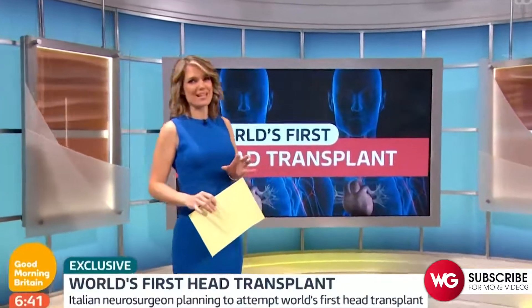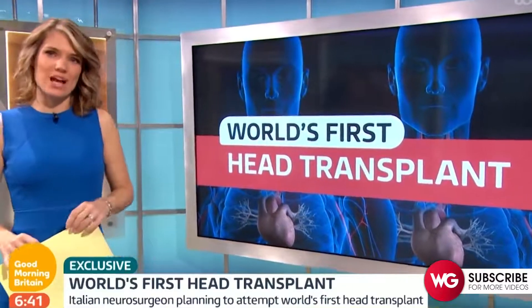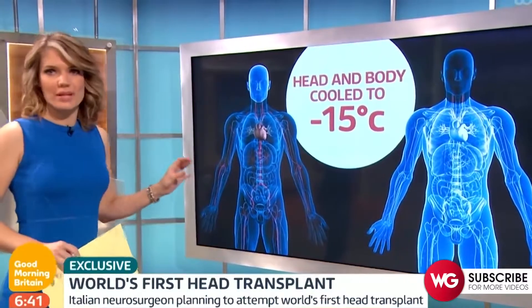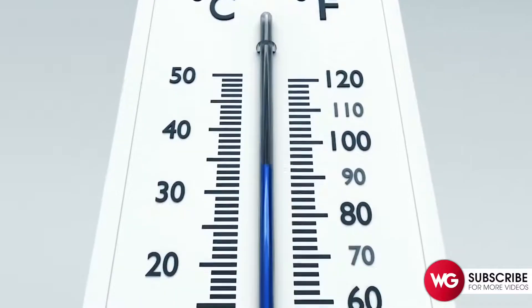The surgeon planning this operation says it'll take around 150 medical staff and 36 hours to complete. The first step is to freeze the head and body in order to stop the brain cells from dying. When you cool a patient to that lower temperature, you cause the cells to slow down, but the re-warming or thawing from that cooling can be potentially dangerous to those same cells.